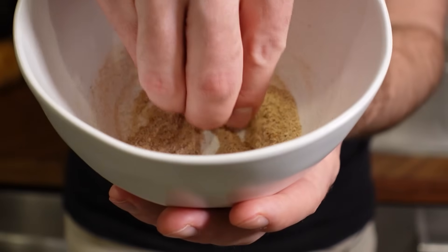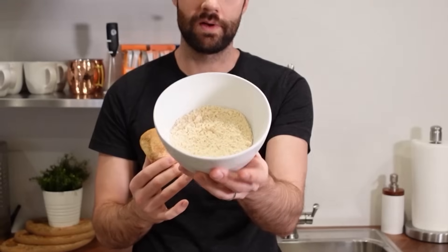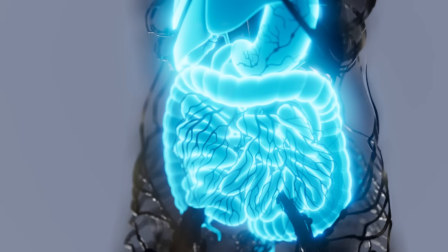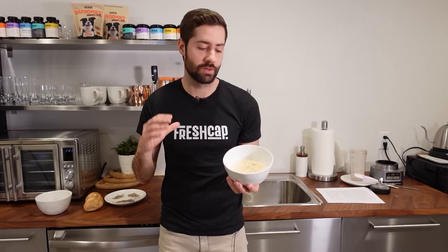The end result still contains all that grain, whether it be rice, oats, or rye. Another option is to do the same thing but use the fruiting body instead. You take a whole lion's mane, dehydrate it, and grind it down into a fine powder. This contains pure mushroom with no grain, but our bodies do have a hard time breaking down mushrooms and making use of the beneficial compounds inside.